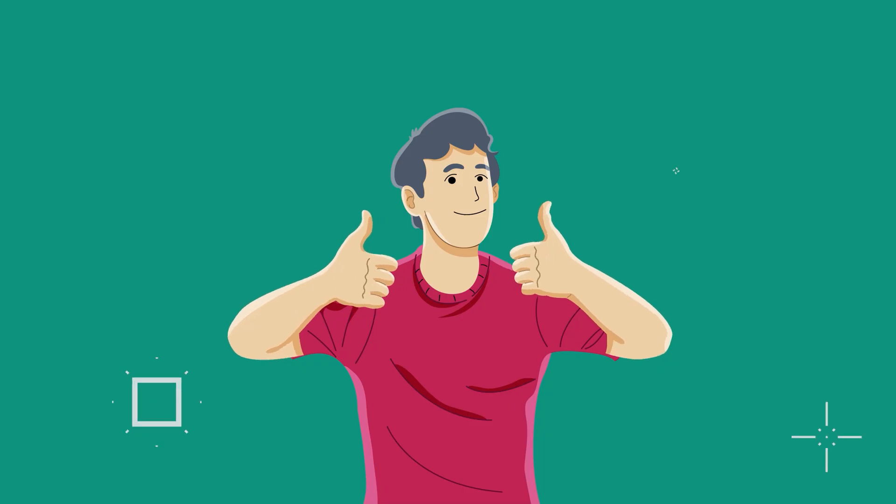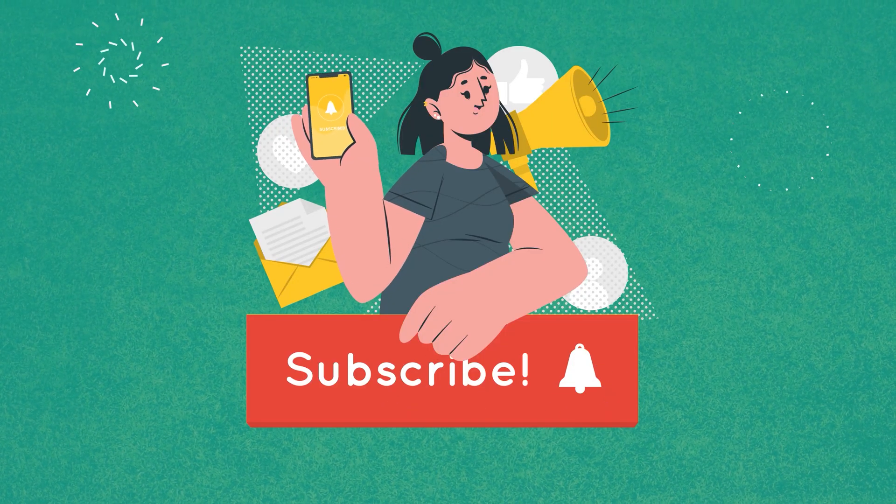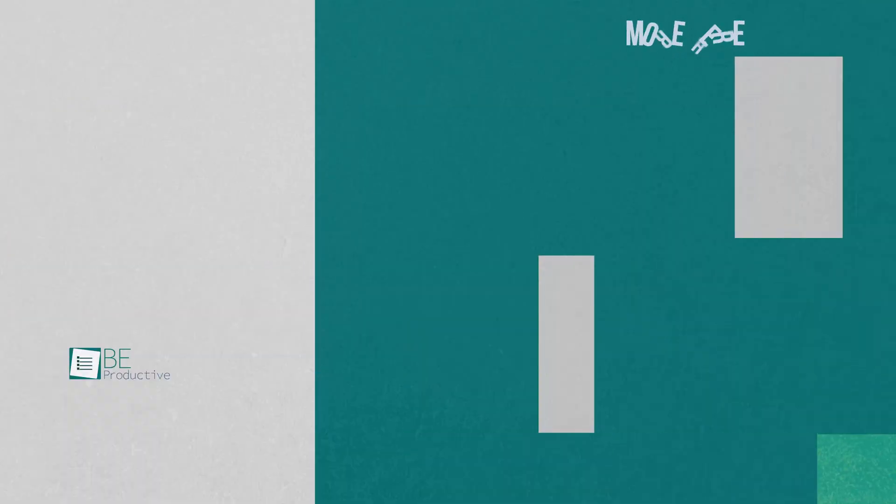So these were the five mind-blowing artificial intelligence tools. Thanks for watching. If you found this video helpful, give it a thumbs up, share it with your friends, and let us know what you think in the comment section. Subscribe to our channel and hit that bell icon if you want to see more videos like this on your feed.